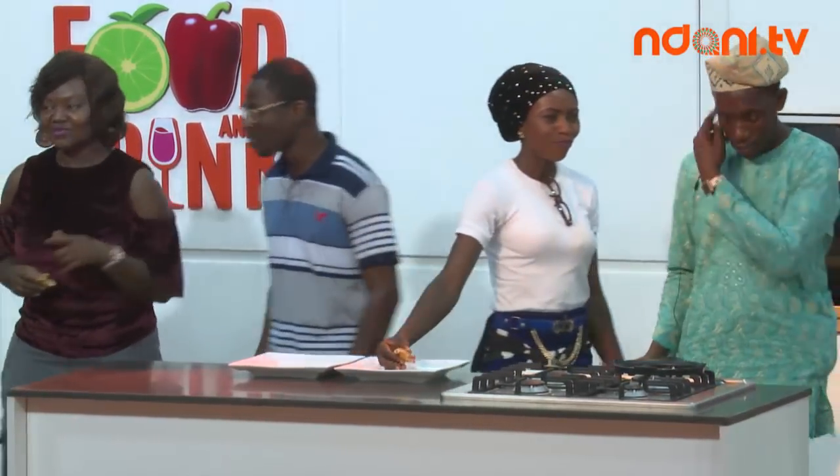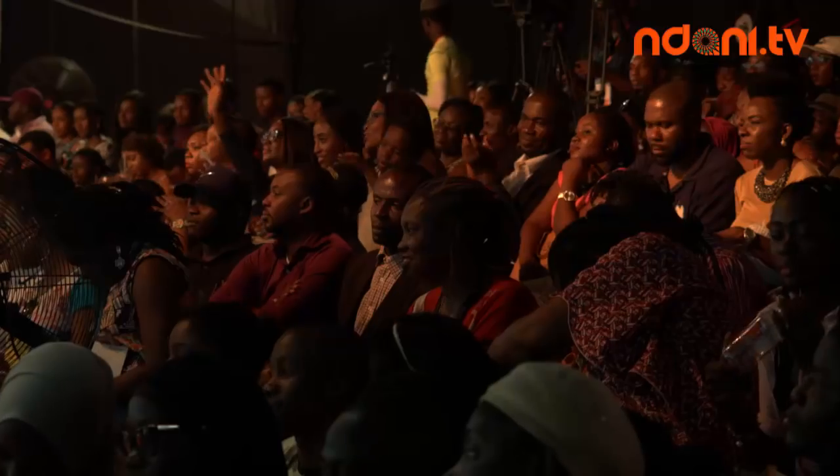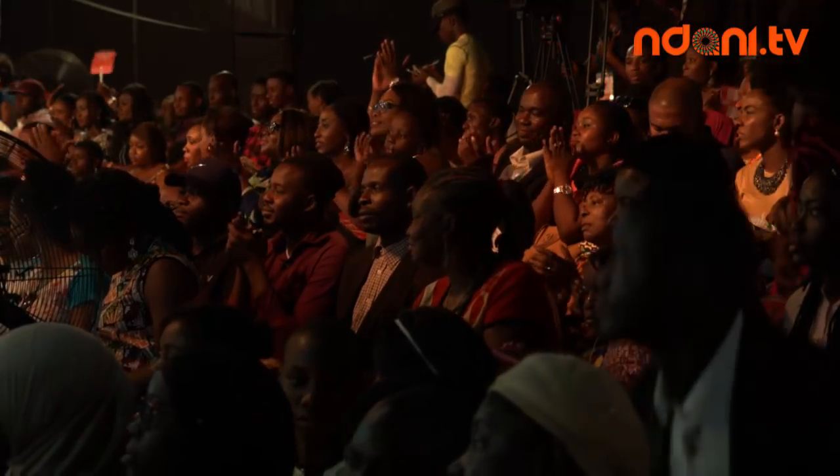Thank you guys very much! Please a round of applause for Chef Jeanne from Guyana. You can check out her website, jihanncancook.com. You'll be able to take pictures with her. We're getting ready for the next master class — one more time, a round of applause. She was brought to you by GTBank.